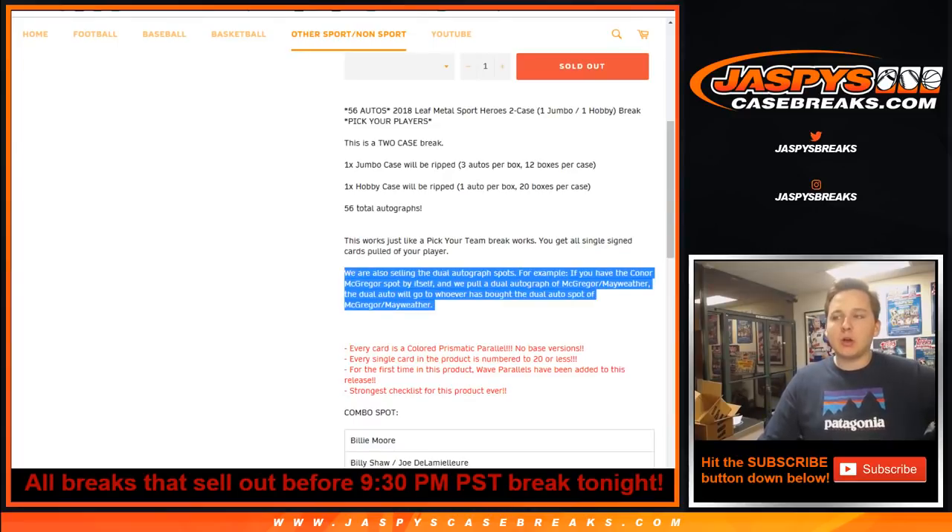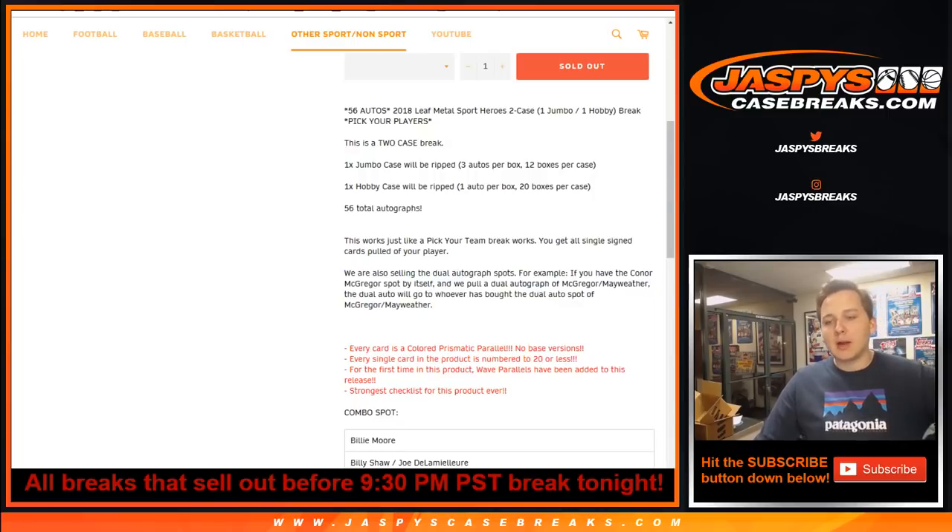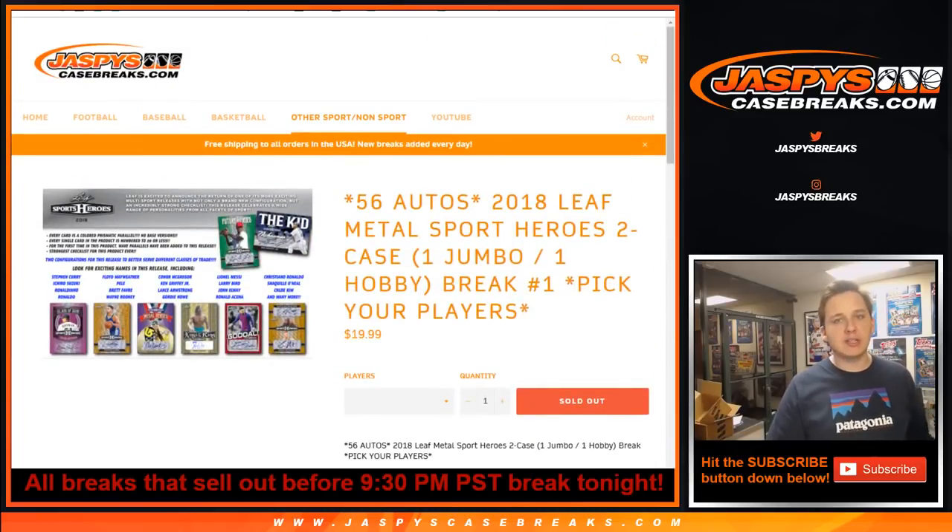We also sold all the dual autograph spots separately. So let's say if you have the Conor McGregor spot and we pull a McGregor-Mayweather dual auto — you only get it if you bought that McGregor-Mayweather dual autograph spot. If not, it'll go to whoever bought the dual auto spot. So just keep that in mind.